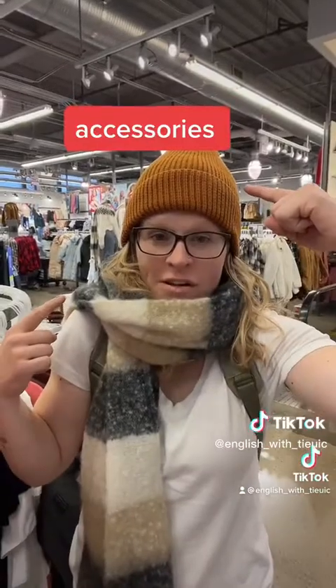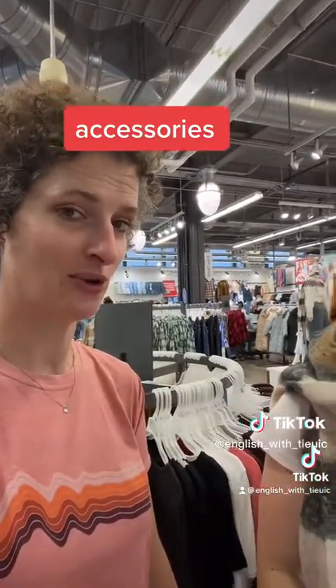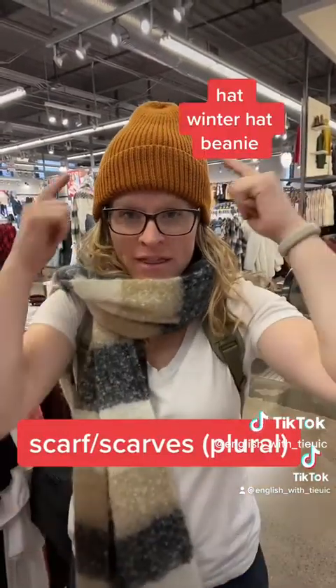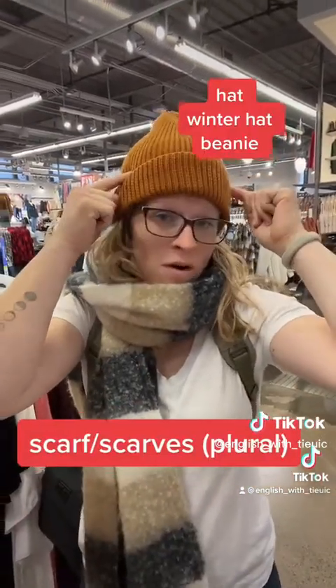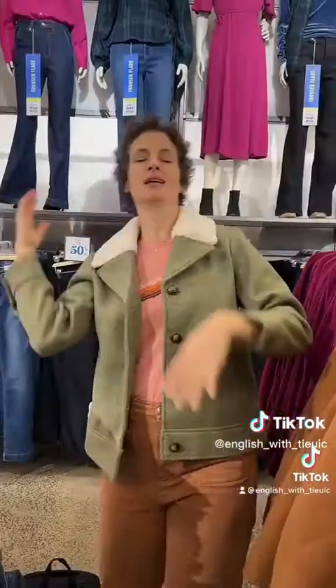Anna, I see you're not wearing a coat this time. What are these things that are not in the coat category? These are called accessories. Specifically, what accessories do you have? Well, this is called a scarf, and this is called a hat or a winter hat — I'd probably call it a beanie.